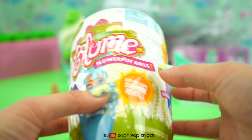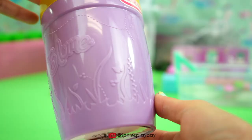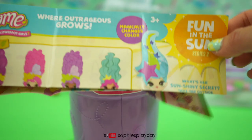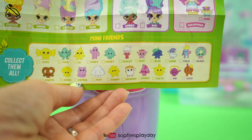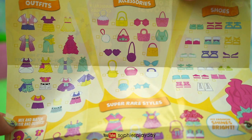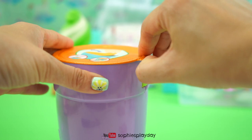Now I'll be opening Series 2. I'm very excited for this because this one, the doll's hair color changes. This one is a purple flower pot. Let's check out the checklist real quick — Fun in the Sun Series 2. It says magically changes color. Wow, look at the hair, so beautiful. Here are the mini friends, their outfit, accessories, shoes, and the super rare styles. Let's start watering this.